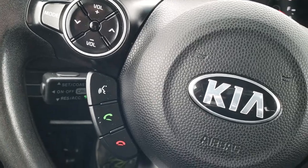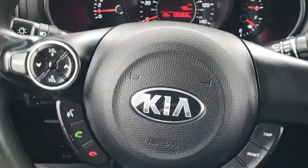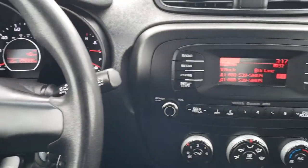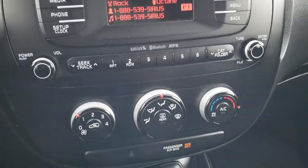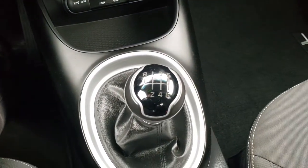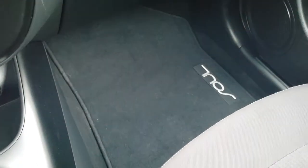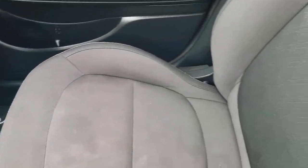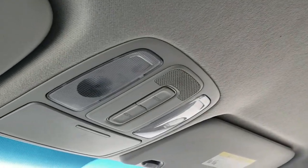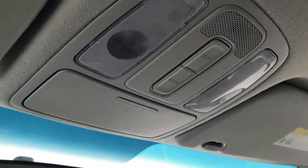Cruise controls are right here. Bluetooth and volume controls on the steering wheel, which is in really nice shape. It has AM, FM and Sirius XM radio capabilities. You get your climate control there and your aux and USB ports. It has a six speed manual transmission. Passenger side floor mat and seat — no rips or tears on that. The headliner is in pretty nice condition as well. I don't think this car has ever been smoked in. You do get map lights up there.